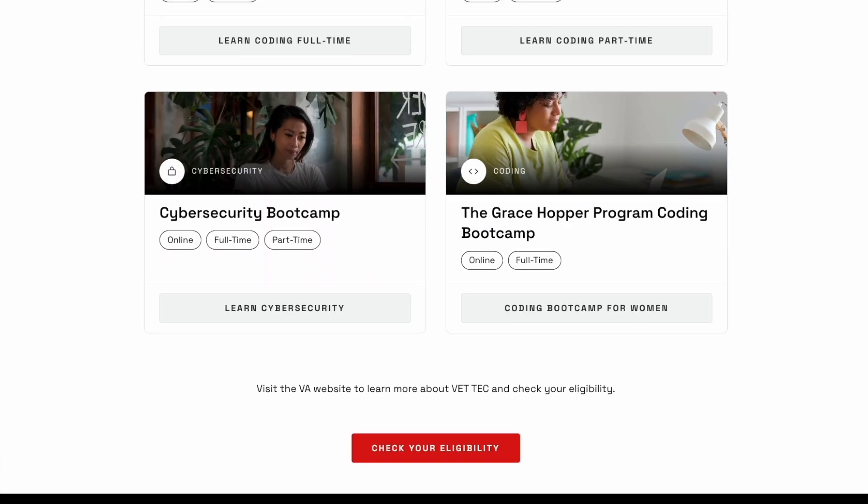Hopefully this video covered everything you needed to know about the Fullstack Cybersecurity Bootcamp and their core curriculum. Let me know if you have any questions in the comments below, and feel free to drop any other video topics you'd like to see. Thank you for watching — if you liked this video, please consider liking and subscribing. I post videos every Wednesday and Sunday at 12pm.